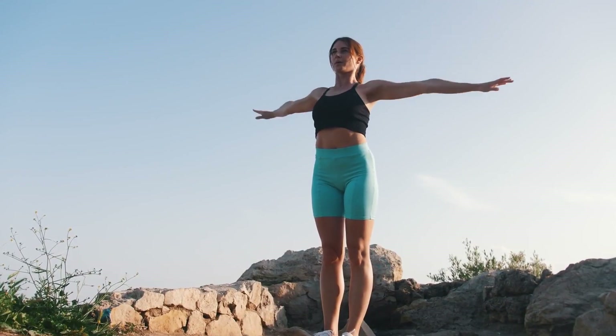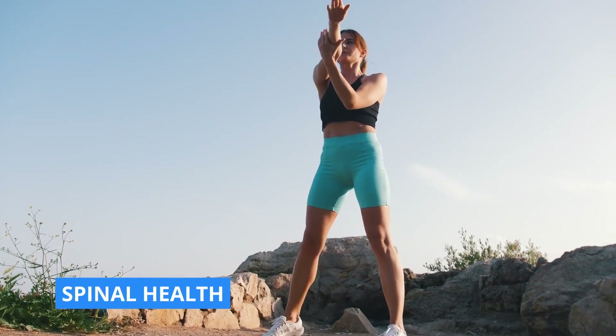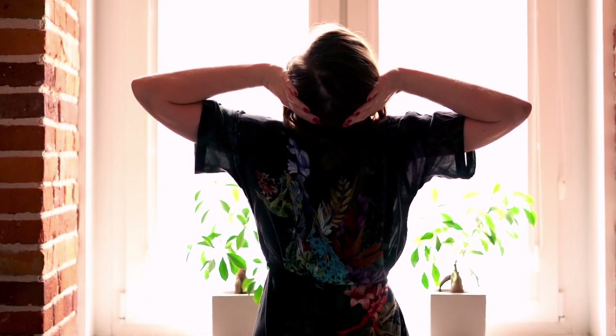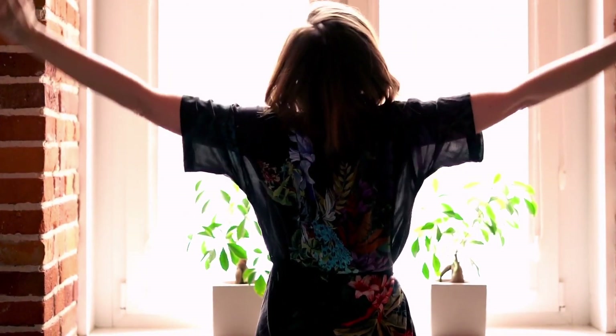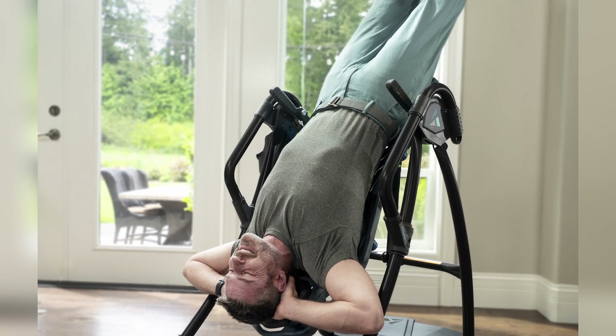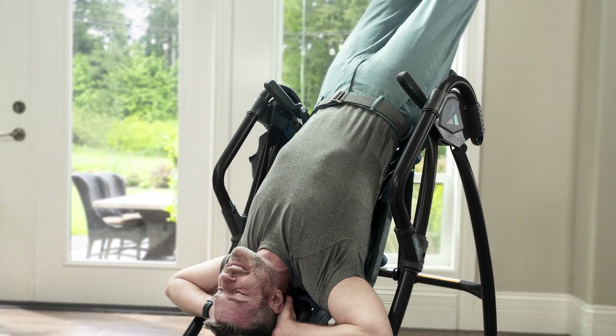Thus, inversion tables offer a comprehensive approach to spinal health, not only addressing the immediate symptoms but also contributing to overall spinal well-being. But the benefits of inversion therapy aren't limited to just spinal health — using an inversion table helps your body in many ways.